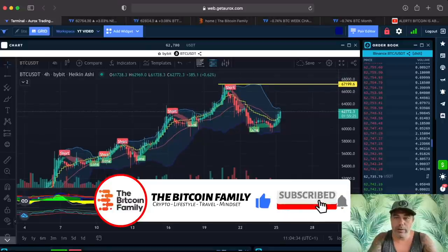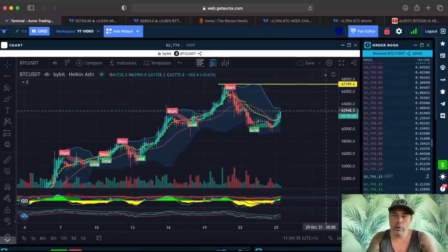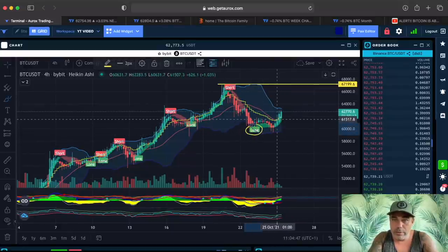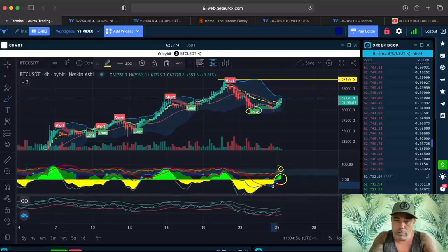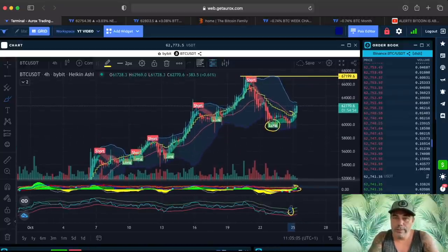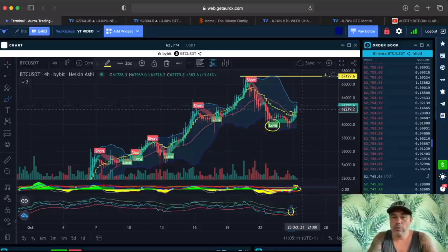This is the four-hour chart on the Alrox platform — I always work on the Alrox platform because you have a lot of overview with multiple charts in one screen. The BAM BAM was calling for a long over here. We need to wait before we close above the yellow stepping line. We can see the green line is on top, there was a green dot, and the BAM BAM crossed over — so it's a multiple confirmation of a long that you could have taken. The top blue line is not that high, so it can be a long with not too much profit, but still a little bit of profit.